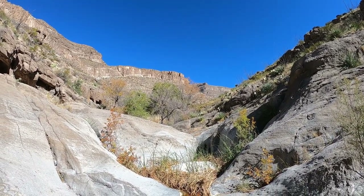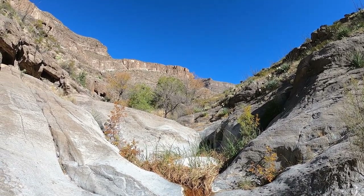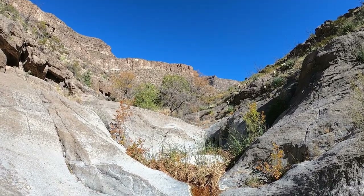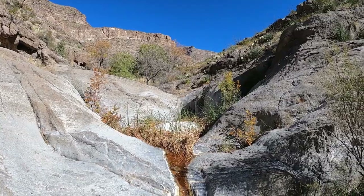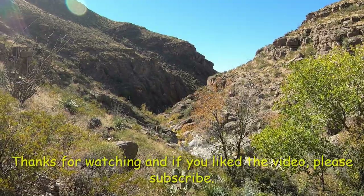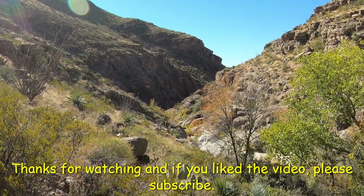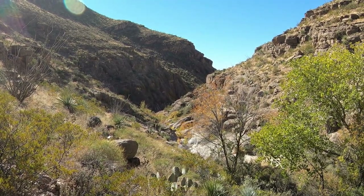Just like that, the canyon I've been walking up has opened up. It looks like it's going to be very hard to get past this one last barrier without taking a swim, so this might be it. I climbed a little bit up out of the canyon, and here we are looking back into the canyon we just climbed up.